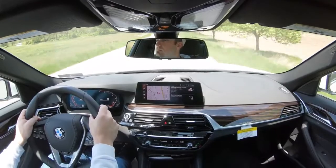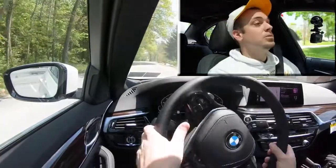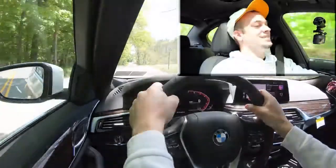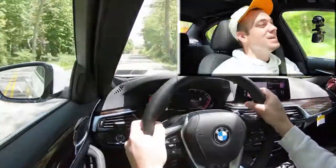Now let's do a quick acceleration test — there's a straightaway right here. Three, two, one... Wow, that revs high! Definitely no issues with merging onto the highway without a doubt.